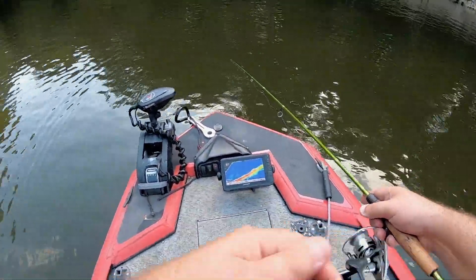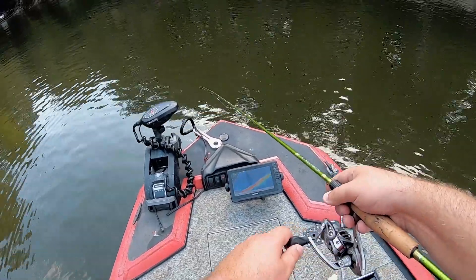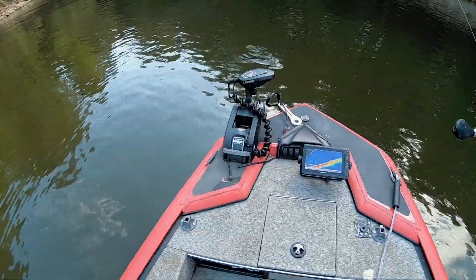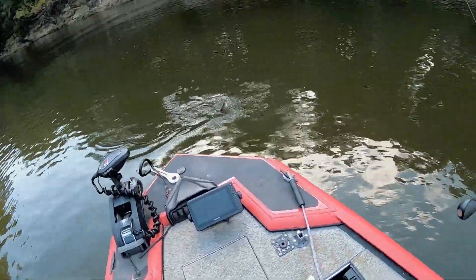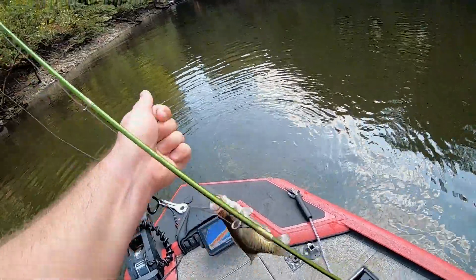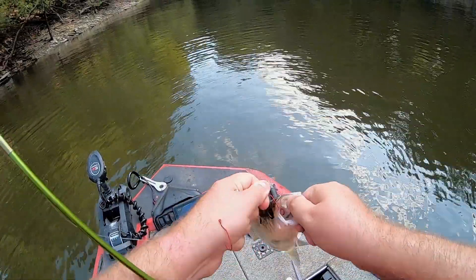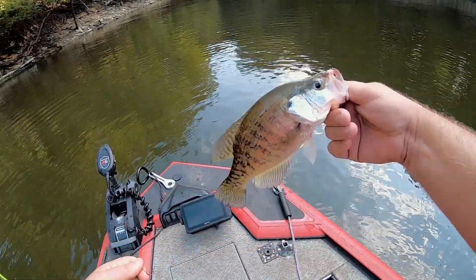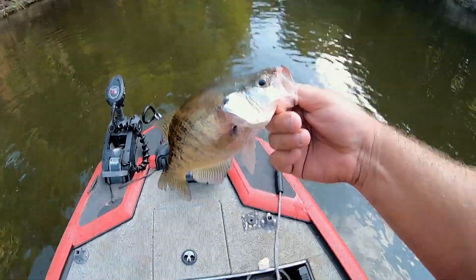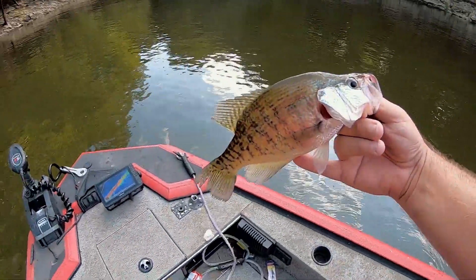Drop it down here real quick, see what we can get. See the brush pile there — oh, I already have a bite. Good grief, holy moly. There he is! Crappie number one in a new spot we haven't even tried before. There we go, right there guys. Nice little crappie. Let's let him go.